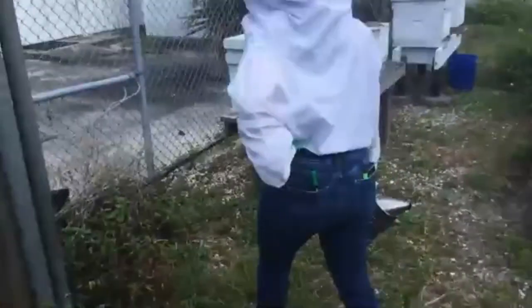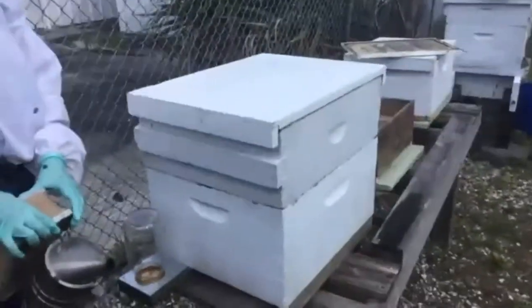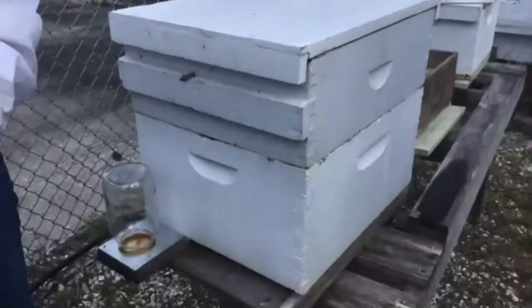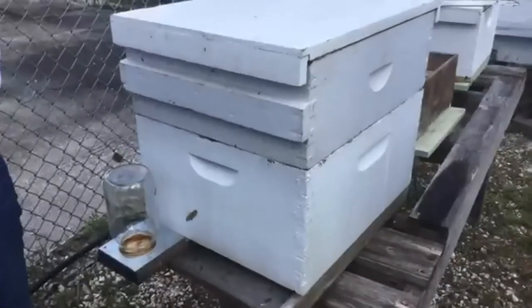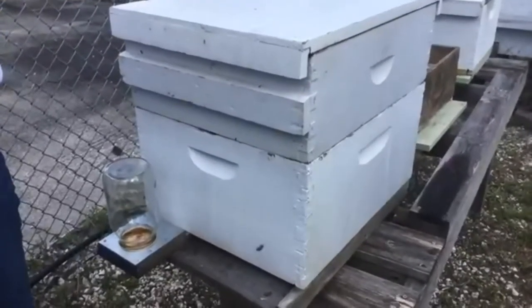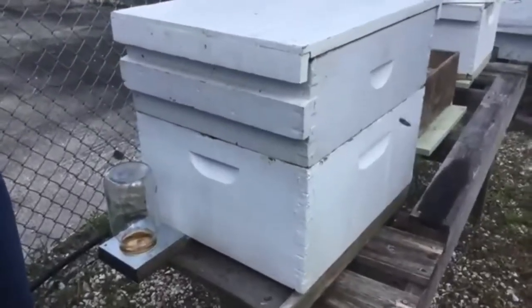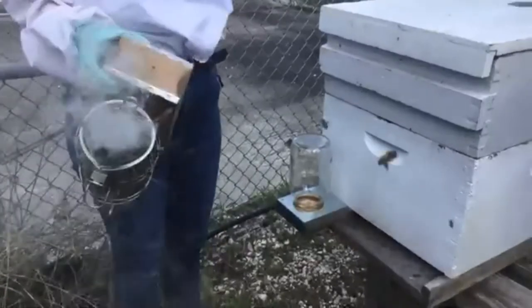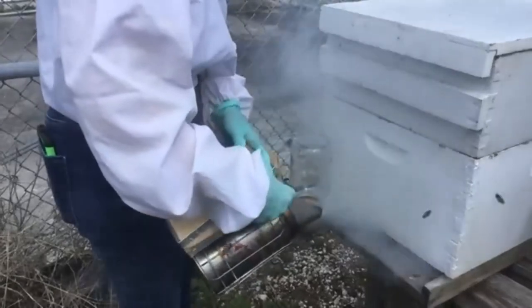We're coming into our beehive here. We have our smoker going to calm the bees down, letting them know we're about to come in and open up the hive.